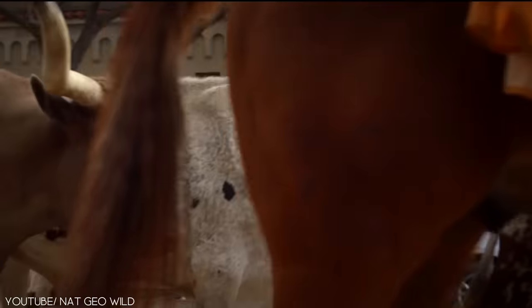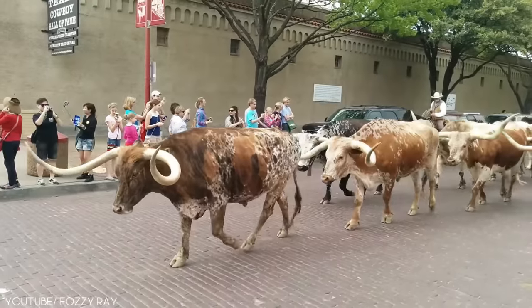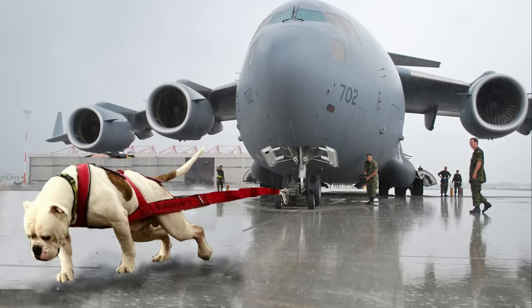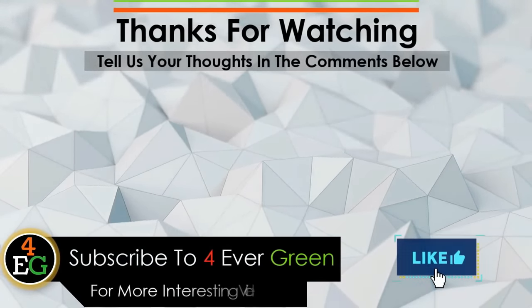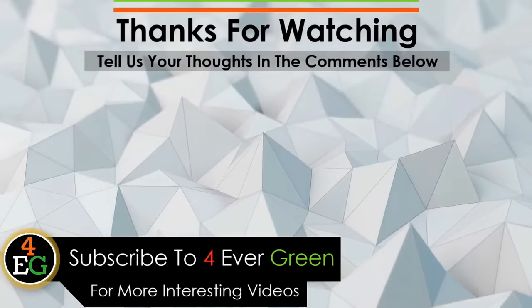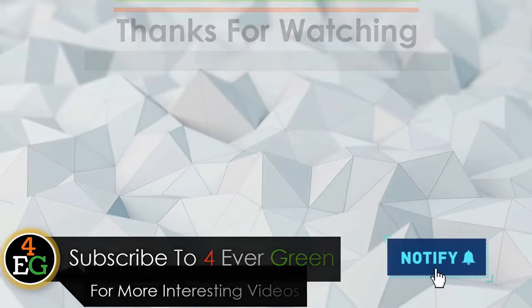And now we are done with today's episode of Forever Green. Which of these animals dropped your jaw the most? The choice is yours to make — use the comment box below to give us a reply. If you did love this video, then you should check out our video on Most Powerful Animals in the World. I'll see you next time.